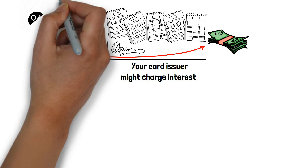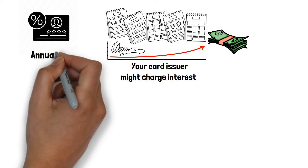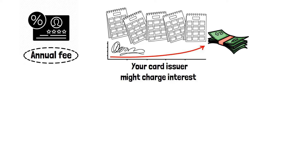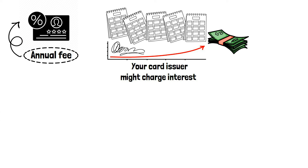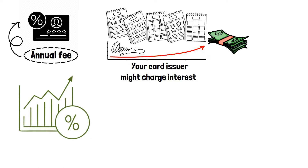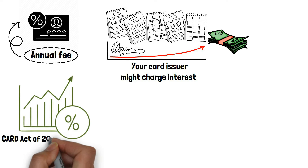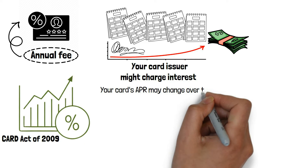The annualized cost of carrying a balance on your credit card is represented by the annual percentage rate, or APR. The annual fee for your card will be calculated into your APR along with your interest rate. The variable APR on the majority of credit cards is based on the prime rate. As a result, even though the Card Act of 2009 established strict guidelines on when credit card companies may and may not raise your rate, your card's APR may change over time.